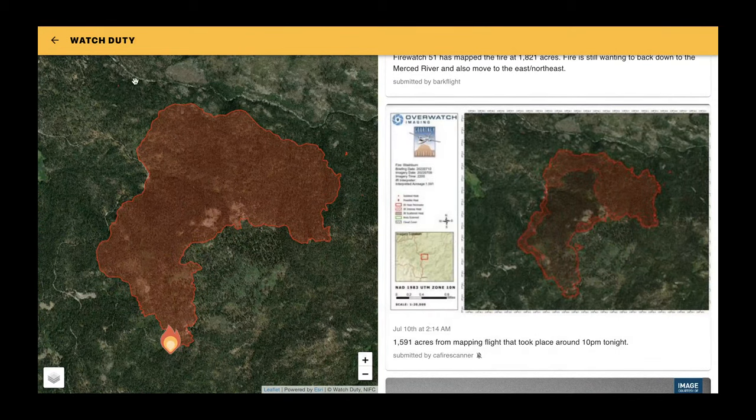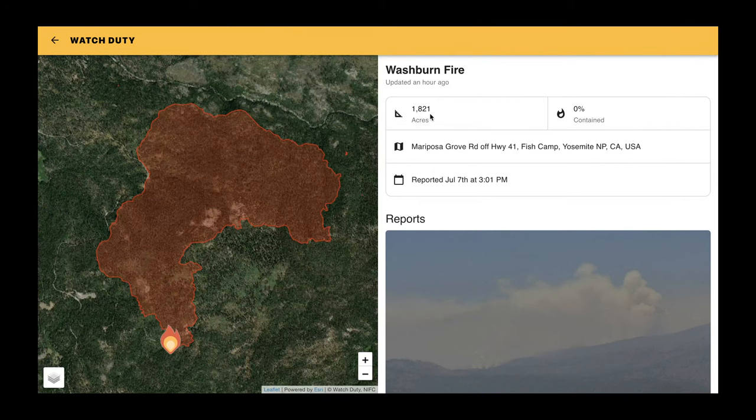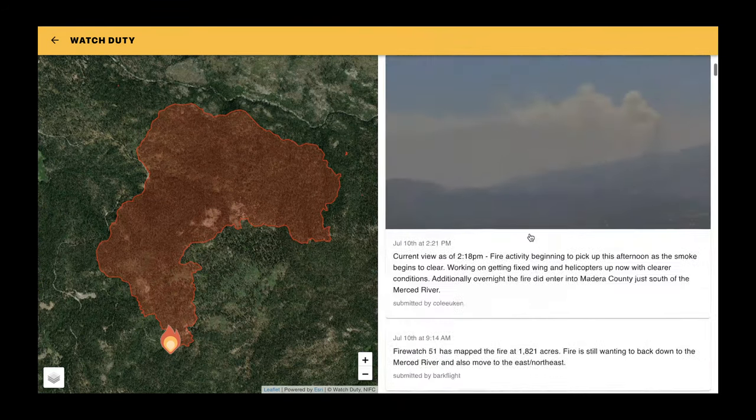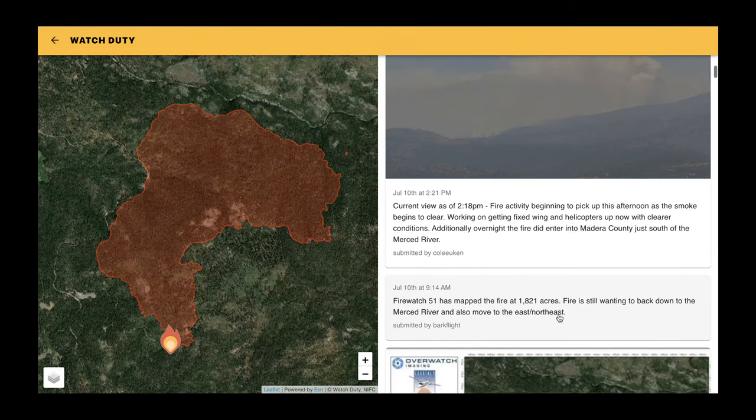Let's go to the Watch Duty app — my new favorite app this fire season. If you get it on your phone, you can turn on notifications for all the counties around where you live, and it sends an alert if a fire pops up in your area. They keep a great timeline — July 10th at 2:14am showed 1,591 acres from a mapping flight around 10pm. The most recent update at 9am puts it at 1,821 acres at 0% containment. The fire is still wanting to back down to the Merced River and also move to the east/northeast, which matches what we saw on that Google Earth imagery.